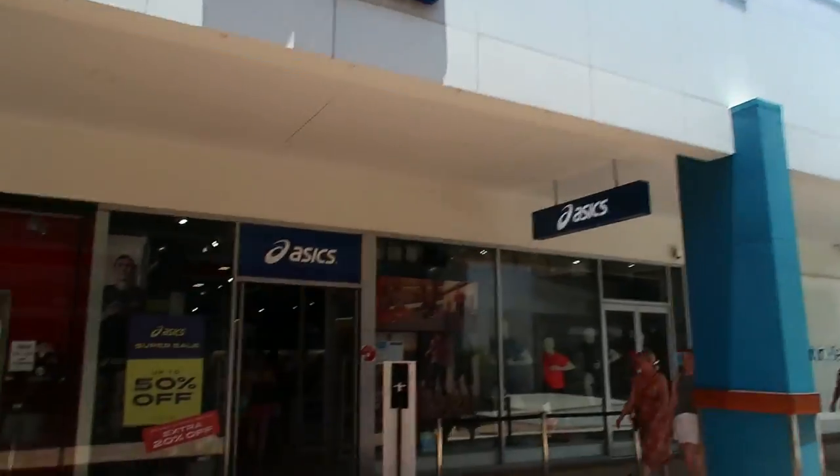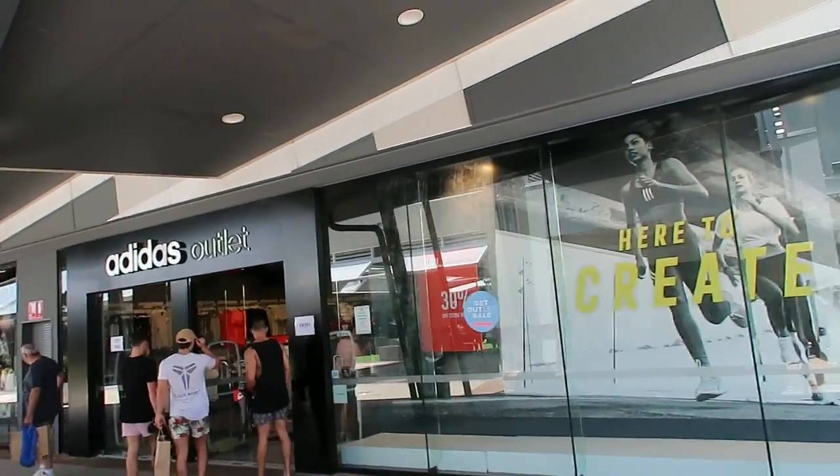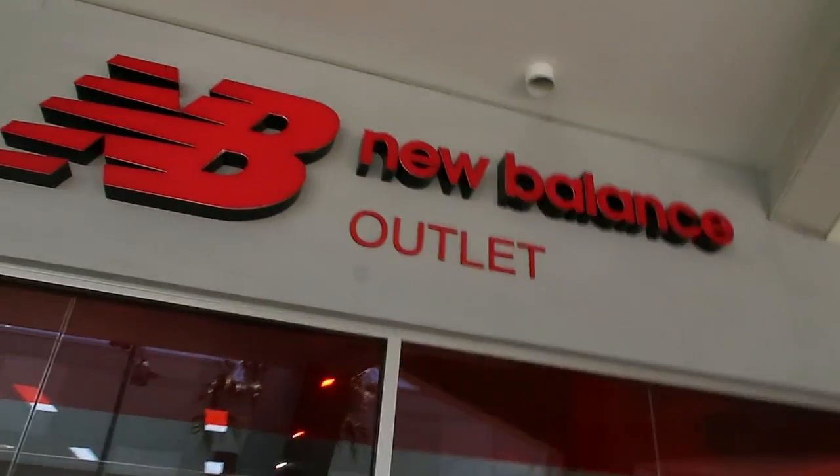There's also Nike, Asics, and Adidas — a small one — but also New Balance for shoes.